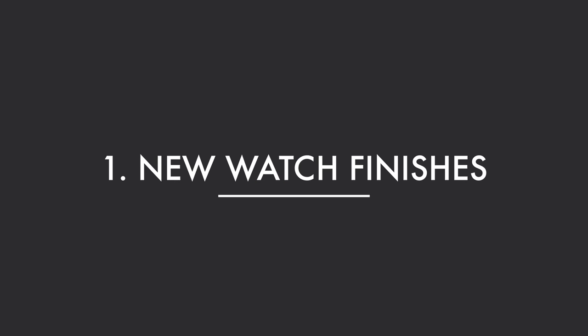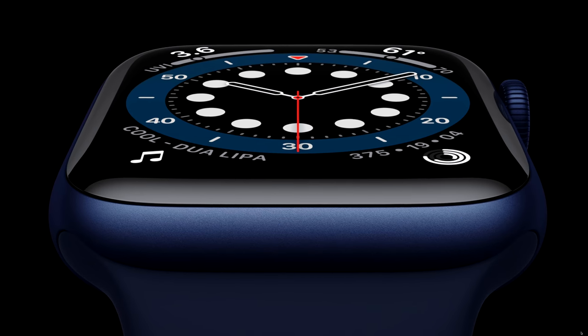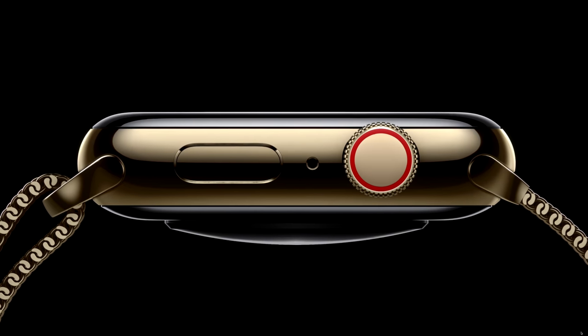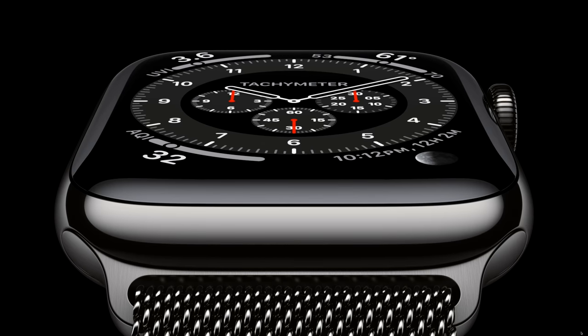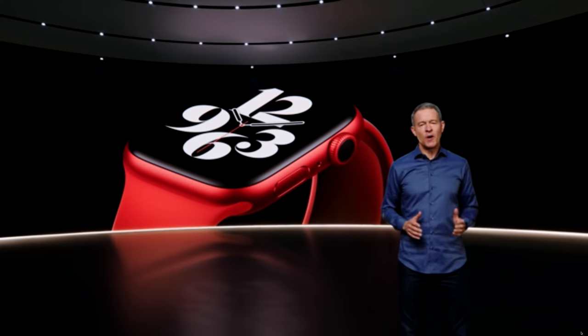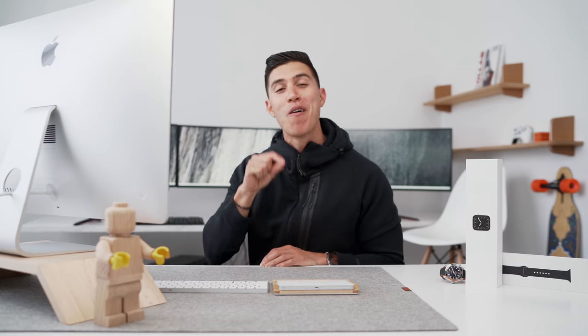The overall thickness hasn't changed, the screen size is still the same, but the big thing coming is the new finishes to Series 6. That includes the new blue aluminum case, the updated gold stainless steel version, a graphite stainless steel, and for the very first time, a Product Red Apple Watch colorway. From the keynote, it did look aluminum — it didn't look like red stainless steel.